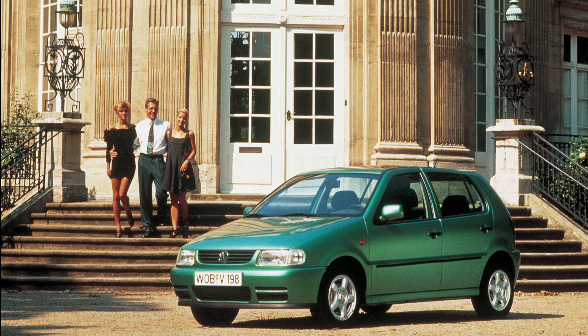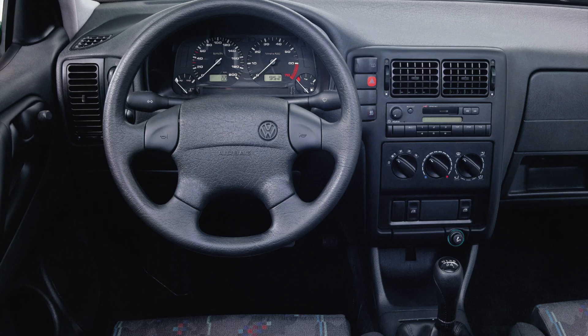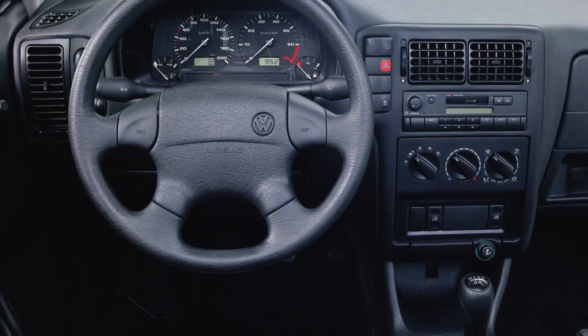Volkswagen used the slogan 'this is how big can be small' to launch the Polo 3 in 1994. For the first time, you could now buy a five-door model, an automatic gearbox, and another first, the 120-horsepower strong Polo GTI.